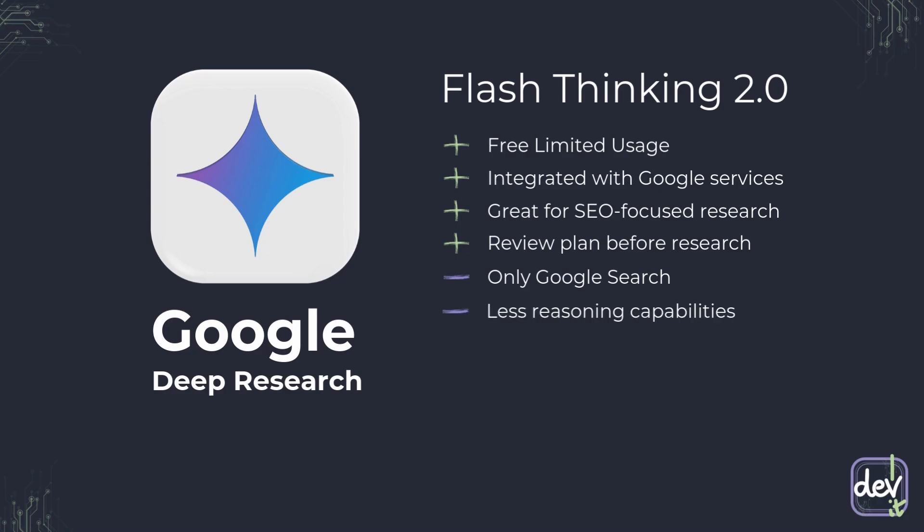How exactly does pricing look? With free access, the limit is 10 queries per month, which is not much but enough to try how it works. For a paid subscription with Google One AI Premium, we have access to 20 queries per day — that's up to 620 queries per month. Within this subscription, we also gain access to other premium Google services like additional storage, unlimited access to premium Gemini models, and many other things. The link with details is in the video description.